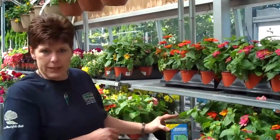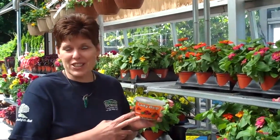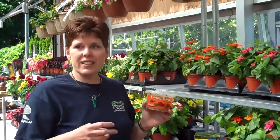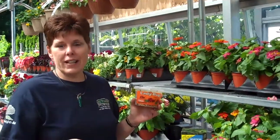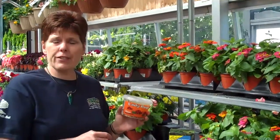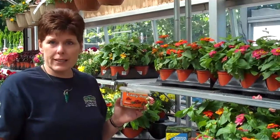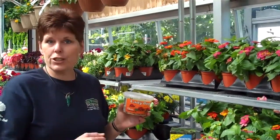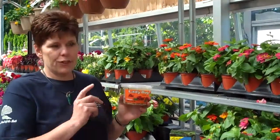The next insect I'd like to talk about are ladybugs. We sell ladybugs here at Rutgers Nursery, and they are specifically out to eat aphids. They love to eat aphids, especially on roses. The best way to release the ladybugs is basically at night. If you let them go during the daytime, they will tend to fly away from the garden that you'd like them to take care of. But if you let them go at night,